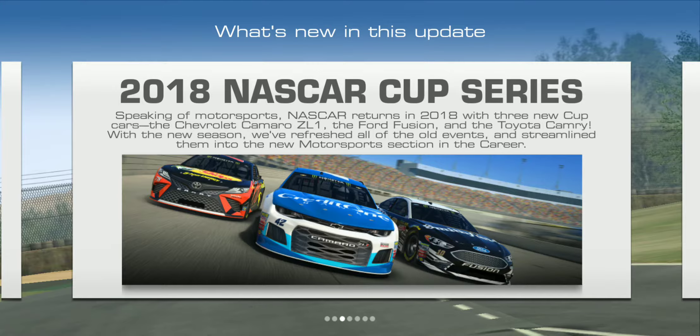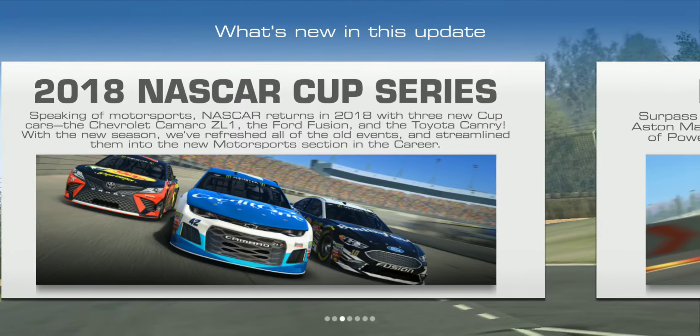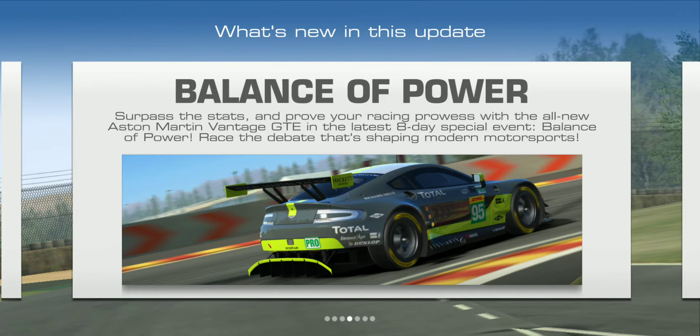With the new seasons, they've refreshed all the old events and streamlined them into the new motorsports section. It looks like we're gonna get Eric Almirola's number 10 Smithfield Foods car — Danica Patrick is no longer driving that car for Stewart-Haas Racing, it's now Almirola. We've also got Kyle Larson's number 42 Credit One Bank Chevy Camaro — it used to be Target but they left NASCAR — and Martin Truex Jr.'s Bass Pro Shops/5-Hour Energy Toyota Camry.